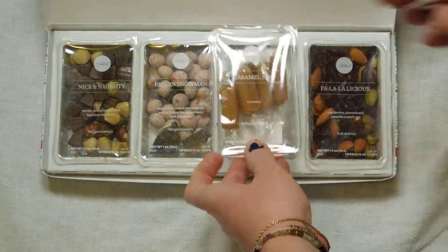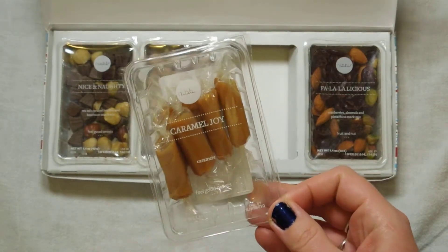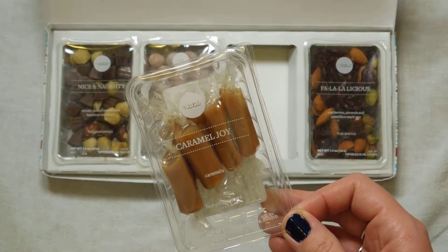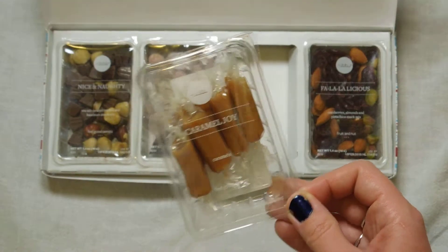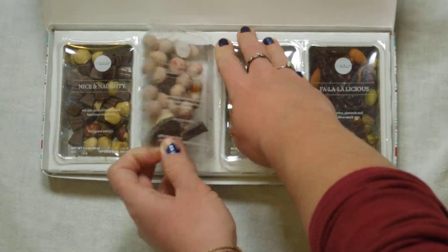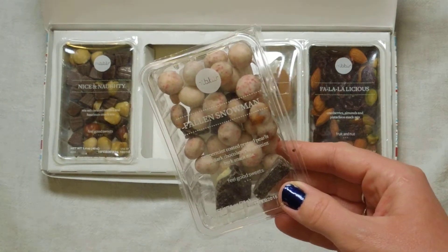The next one — oh my goodness, I am so excited about this! This is 'Caramel Joy.' It looks like maybe five or six caramels in there. This is in the feel-good sweets category. Yum! I guess I've got to try and pop them out of here.